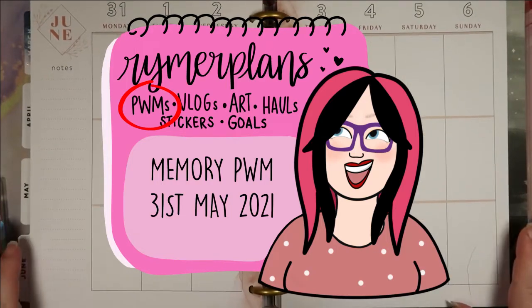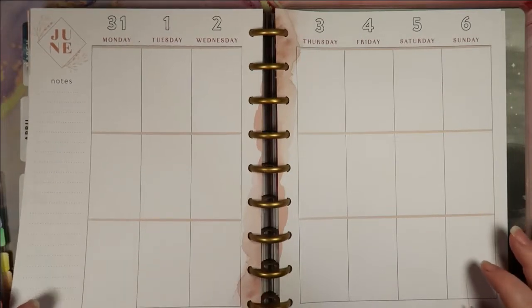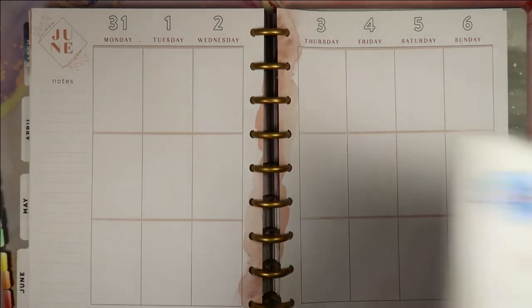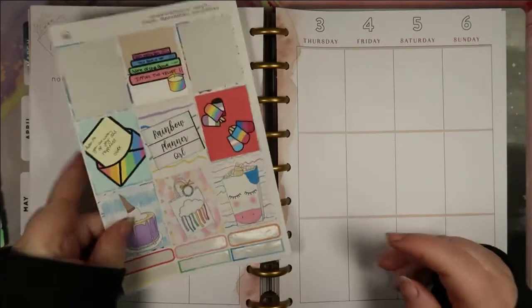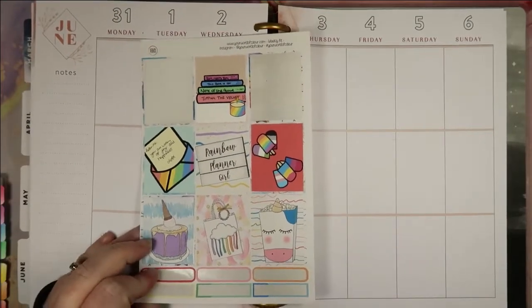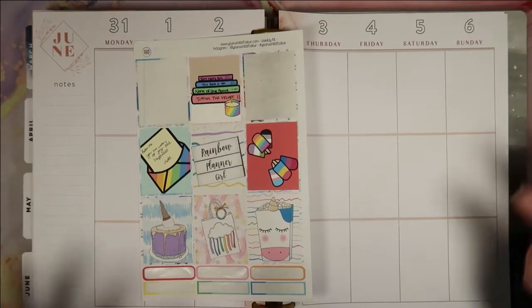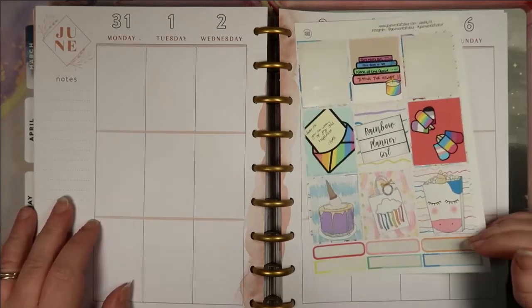Hi everyone, welcome back to Wimer Plans. Today I'm memory planning the week commencing the 31st of May 2021. I've got some stickers all pulled out here. I'm using some leftover full boxes from Colour Film Co and Your World of Colour as the base of my spread, and I'm going to do a little bit of colour blocking because this is the first week of Pride Month.